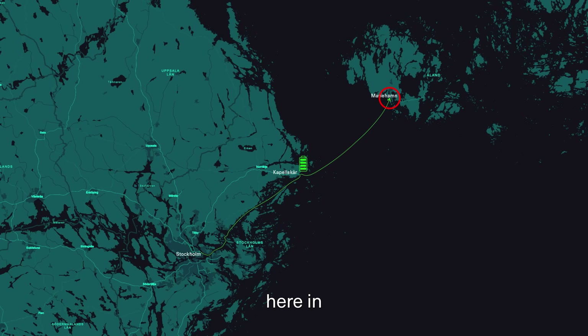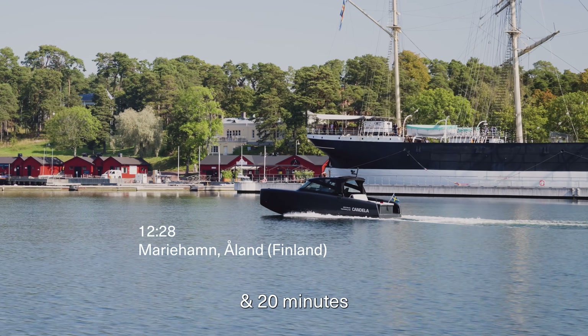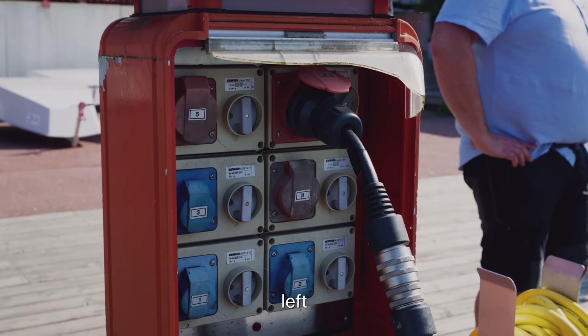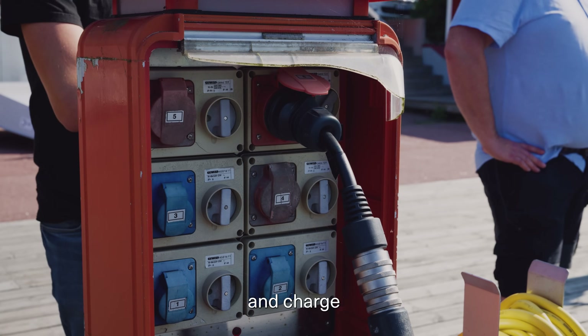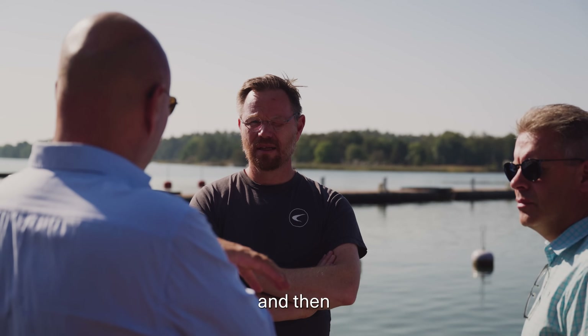We arrived safely here in Mariehamn, Åland, after about one hour and 20 minutes across the sea, and we arrived with 25% battery remaining. Now we're going to stay here, charge, and meet some people for a few hours, and then head back to Stockholm.